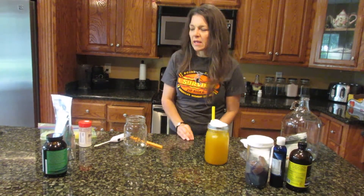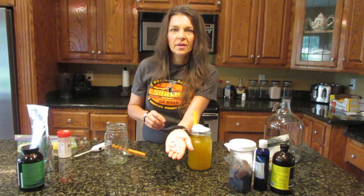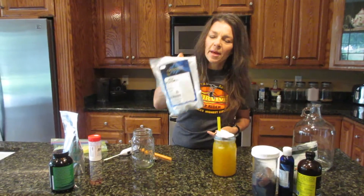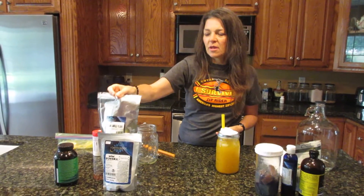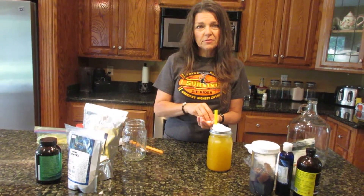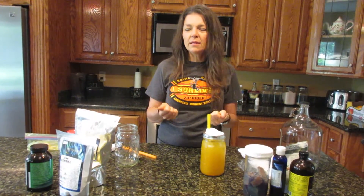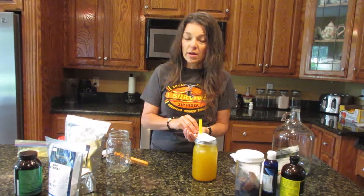I'm also going to take these eight capsules. In them I have 50% MSM powder and 50% fossil shell flour, which is diatomaceous earth. My skin — I've been taking these since probably February, about four months — and I can really tell a big difference. I have a video on making these capsules you can scroll back to find.